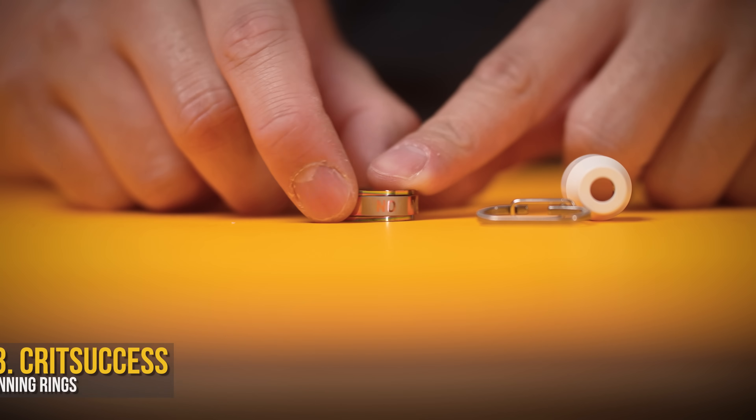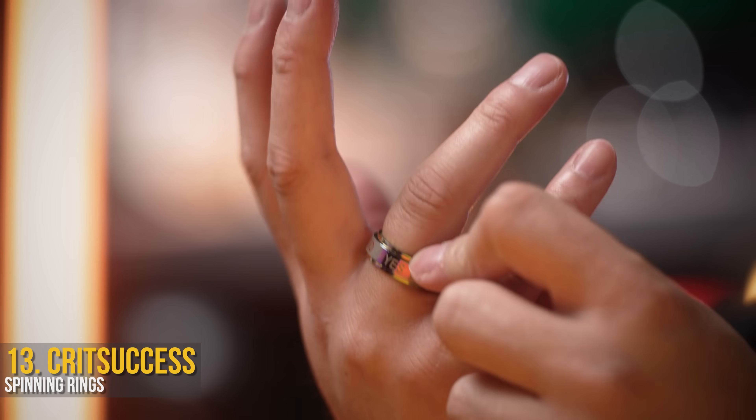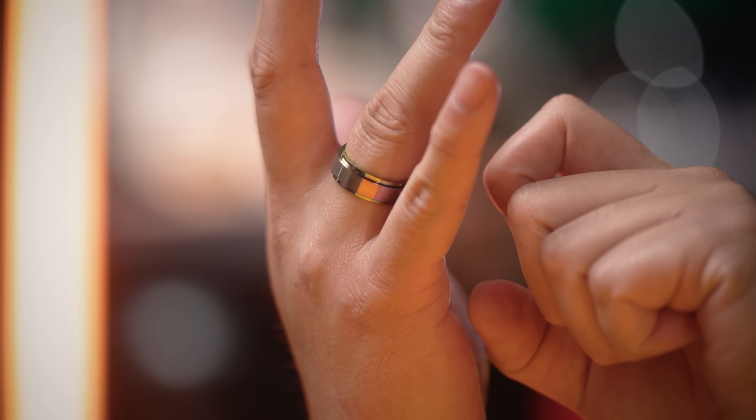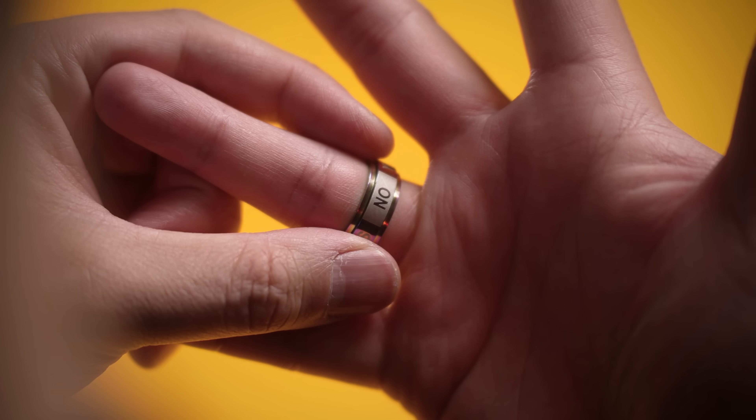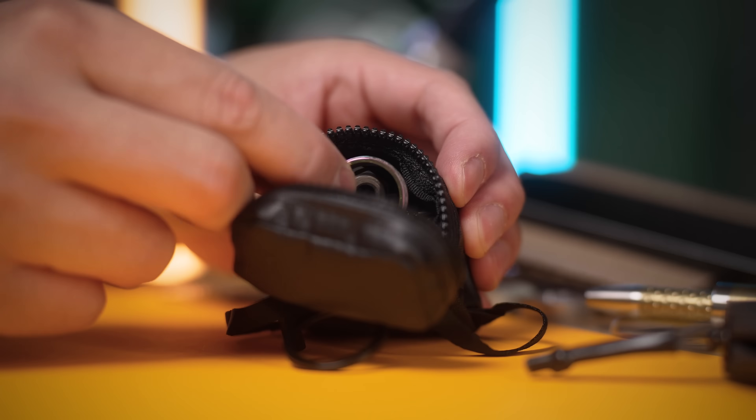Fidget rings are my favorite because they're so inconspicuous, yet they're the easiest to actually take with you, and the benefit is this one is actually useful for those who can never decide on anything, even if their life depended on it. Now you can just spin to win.